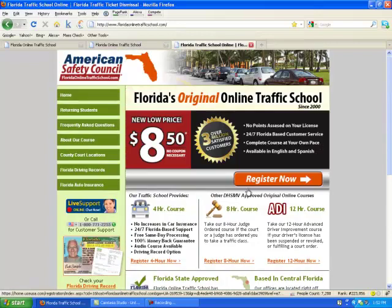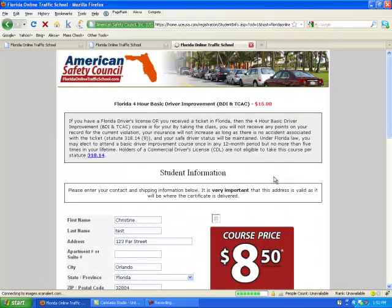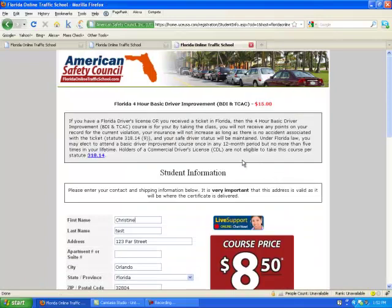So let's say you're ready to register. I'm going to select the Register Now button. Make sure you have your citation handy, as you'll need that information at some point in the registration.